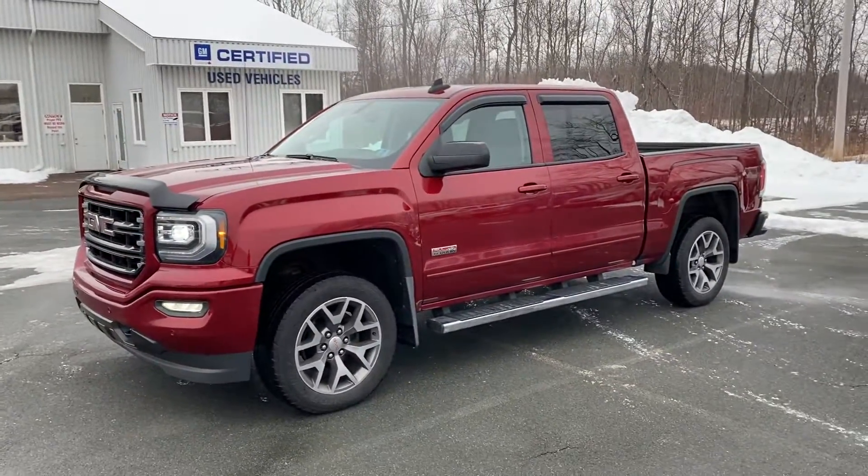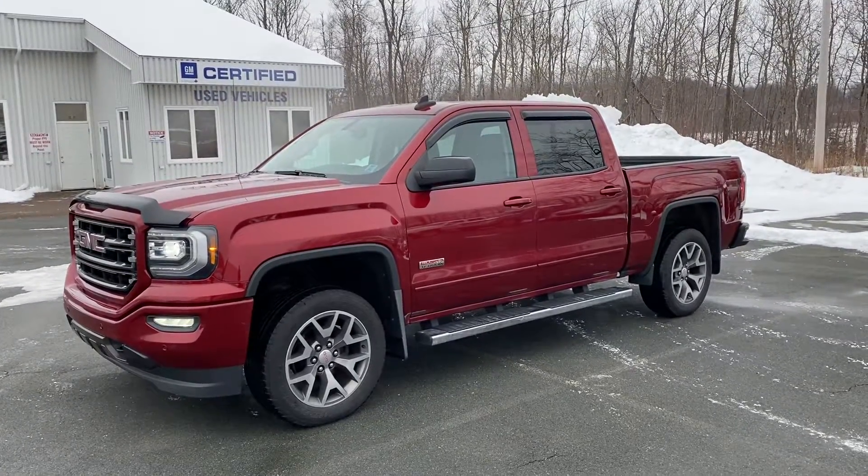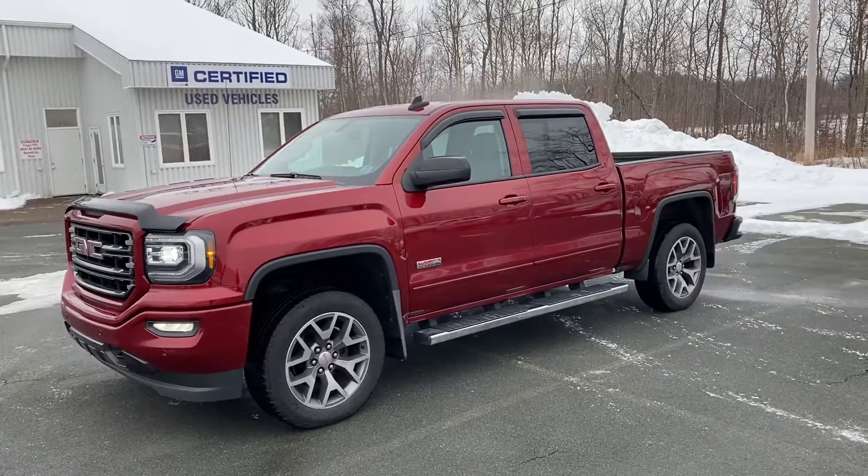This represents great value. Once again, this is a 2018 GMC Sierra 1500 SLT All-Terrain Edition. Available at Tanamar for sale online. Thanks so much.